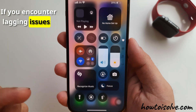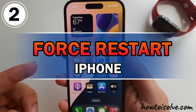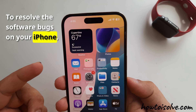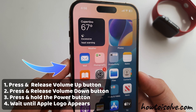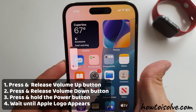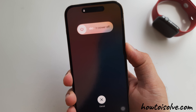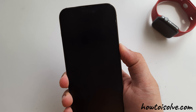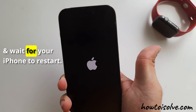If you encounter lagging issues when opening the Control Center and scrolling, follow the second beneficial solution: Force Restart iPhone. It is the best bet to resolve software bugs on your iPhone. Quickly press and release the Volume Up button, then press and release the Volume Down button. Then press and hold the Side Power button until you see the Apple logo. Release the Power button and wait for your iPhone to restart.